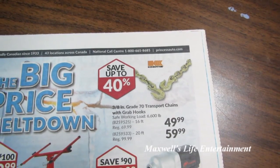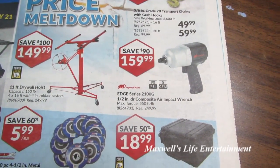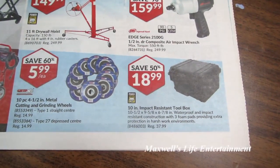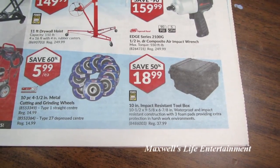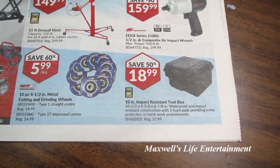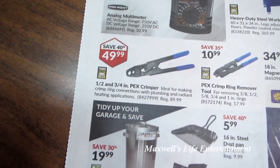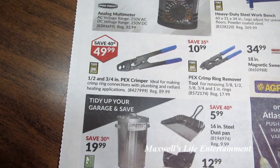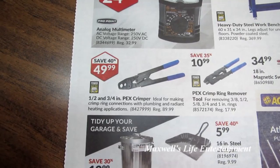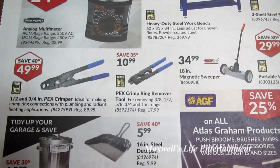3/8-inch grade 70 transport chains with a grab hook, save up to 40%. Ingersoll Rand Edge Series 2100G 1/2-inch drive composite air impact wrench for $159.99. 10-inch impact-resistant toolbox — 10.5 by 9.5 by 6 and 7/8 — waterproof and impact-resistant construction with free foam pads for $18.99. Analog multimeter for $24.99. Half-inch and 3/4-inch PEX crimper, ideal for crimp ring connections, regular $89.99 on sale for $49.99. And a PEX crimp ring remover tool, save 35% at $10.99.